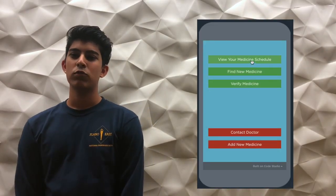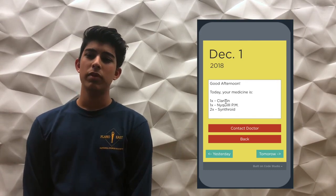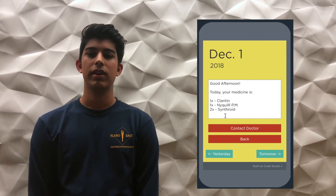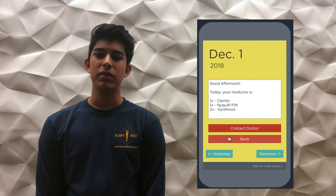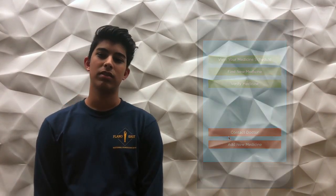The app also contains a schedule of medicine based on daily use and allows the doctor to add new medication into the schedule when necessary. This system helps the many people who require a large amount of daily medication but can forget to take it.